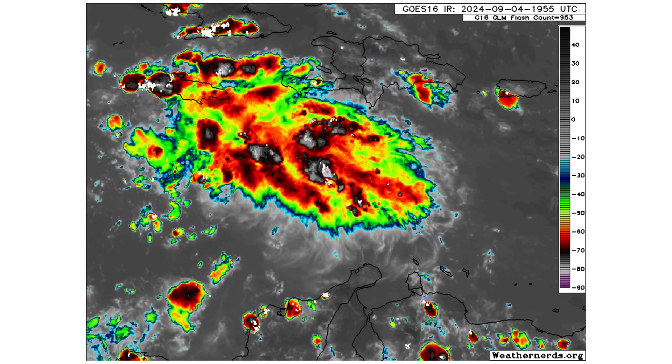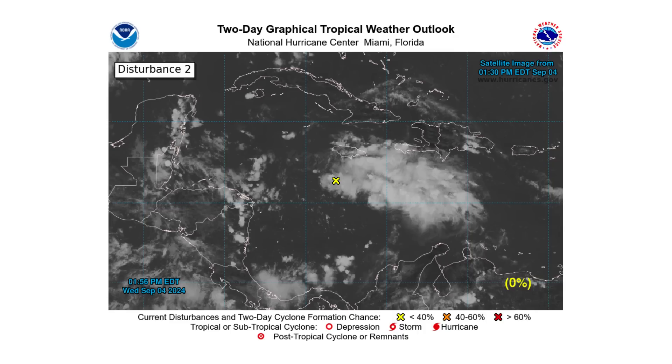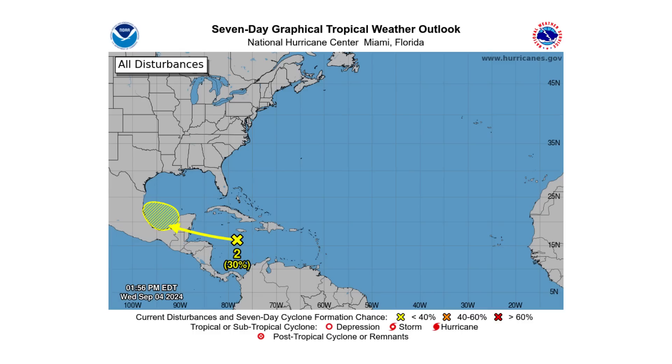Disturbance 2 is a tropical wave moving through the Caribbean right near Jamaica. It has a 0% chance of developing over the next two days and is expected to cross the Yucatan Peninsula. Whether it makes its way into the southwestern Gulf of Mexico or stays over land will determine if it develops. If it stays over water, the National Hurricane Center puts it at a 30% chance, but some models suggest it will stay over land, so chances could likely decrease.